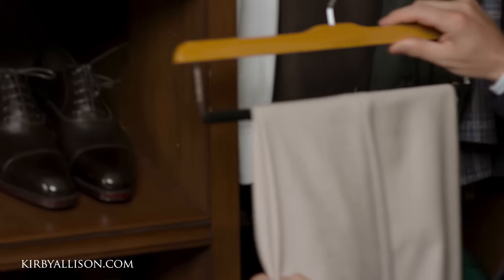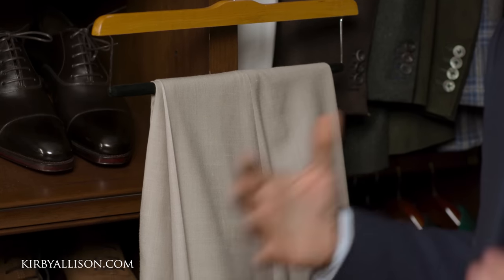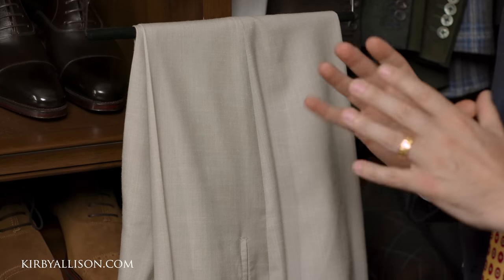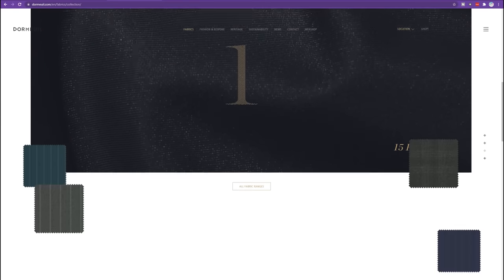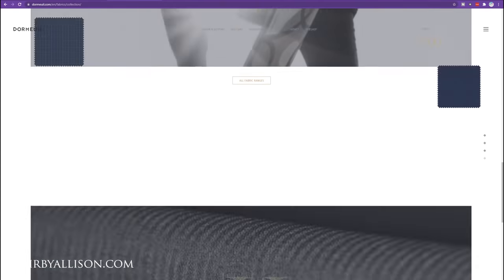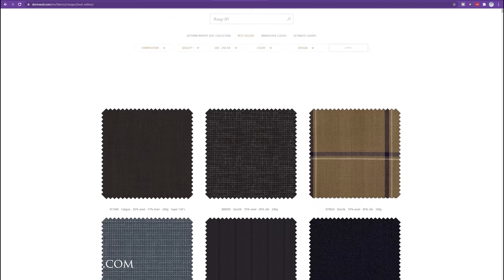Up next is another one of my favorite pairs of trousers — a really interesting Dormeuil cloth. Dormeuil of course is the French mill, based in France with all their fabric milled in England. They make some of the finest fabrics available today and are synonymous with true luxury. One of the things I like about Dormeuil is that although it is a heritage house, they are really on the cutting edge of fine fabrics by blending together interesting combinations of fibers while using the latest technology.